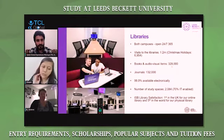The libraries are open 24/7 and are available on both campuses — the city campus and the Headingley campus. We have books, audio-visuals, and journals, and there's unlimited data available on our online learning platform. We have 70% IT-enabled capacity for students, including personal meeting rooms. That's a picture of the library which has been recently refurbished in the Headingley campus.